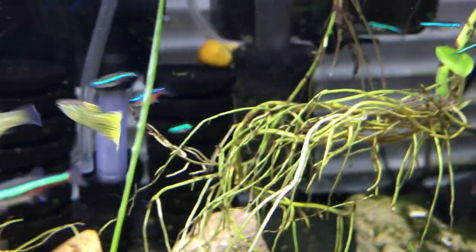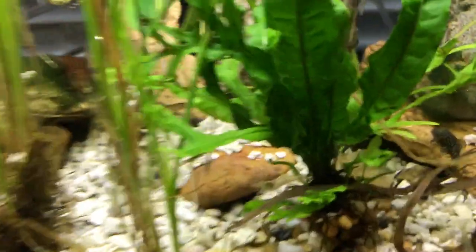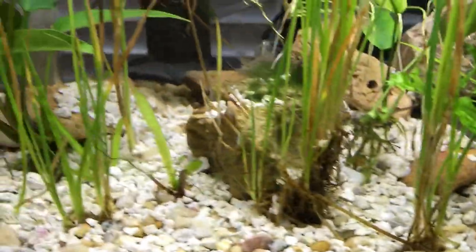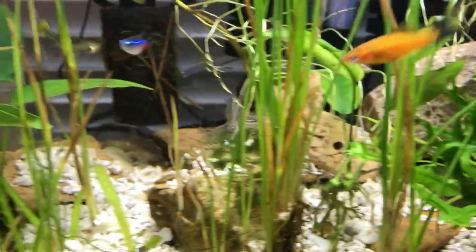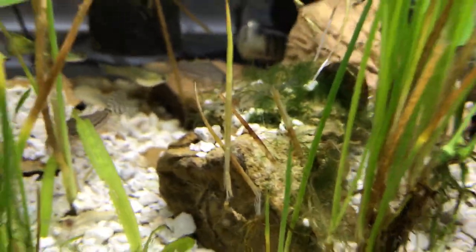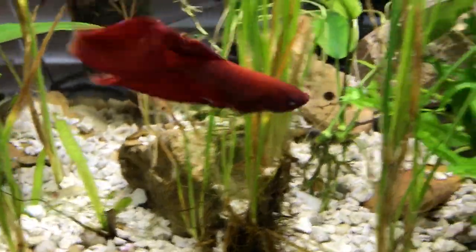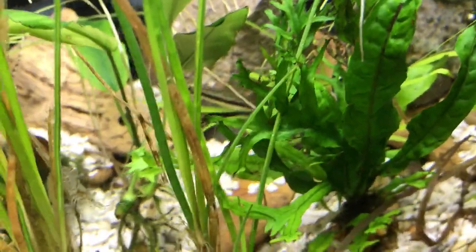Highlighting the Otocinclus — there's another mystery snail back there. And there's the bristlenose doing his thing too. The combination of the Otocinclus, the bristlenose pleco, the snails, and the ghost shrimp — the ghost shrimp are cheap too, they're meant for feeders, but they do a good job cleaning up some of this algae. But the winner of the chicken dinner is definitely that Otocinclus.